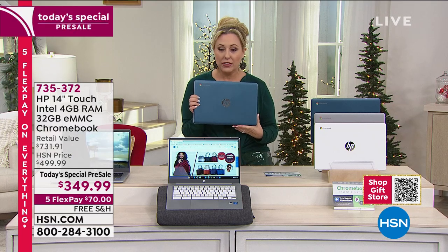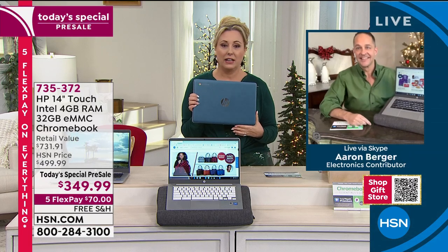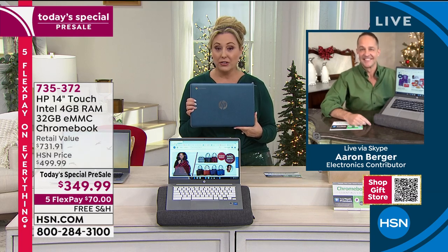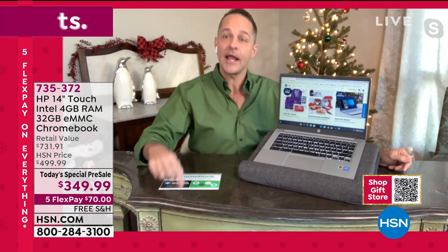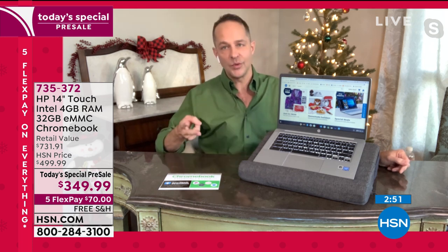This is like a no-brainer. This is probably the best deal I've ever seen on a laptop. Guaranteed delivery in time for Christmas, $350, Bang & Olufsen speakers, backlit keyboard, touchscreen. It's our best value on a Chromebook — the least expensive Chromebook we've done all year. It also has 32 gigs of built-in memory, expandable with a micro SD card slot up to an additional 256 gigs, plus two USB-C ports and a full USB-A port.